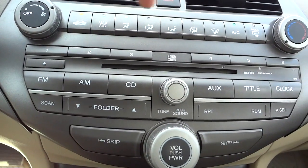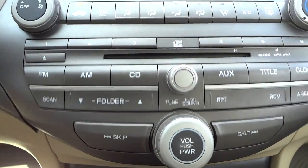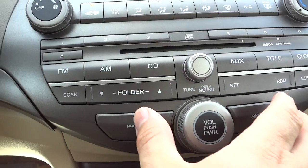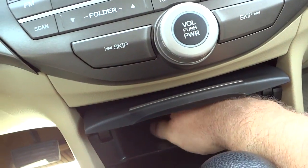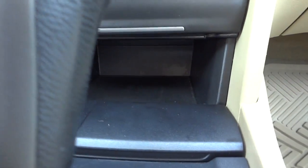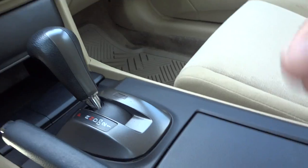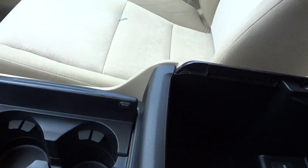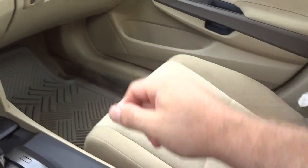Below the climate controls here is your radio — it does have an MP3 player and CD. It's got big buttons which I like, easy to grab and go. Here's a little pocket up here, pretty good size. Got some storage, this lifts up, that lifts up. There's a power supply and storage area there, and your shifter and cup holders. Here's a little armrest which lifts up with storage inside.